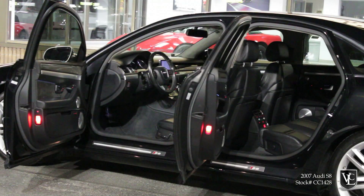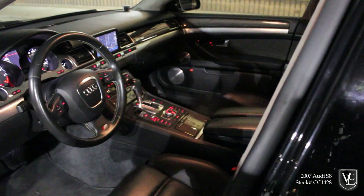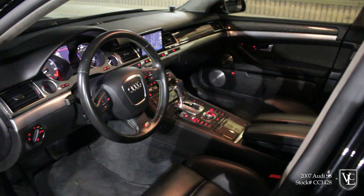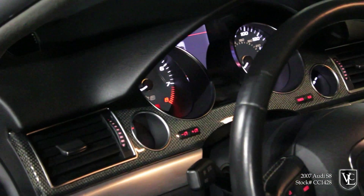Alcantara covers the roof and rear package shelf, while leather, aluminum, and carbon fiber accents fill the rest of the S8's sumptuous cabin. Double-paned side windows contribute to the hushed cabin, while the 16-way adjustable sports seats provide long-trip comfort and twisty road support in equal measure.